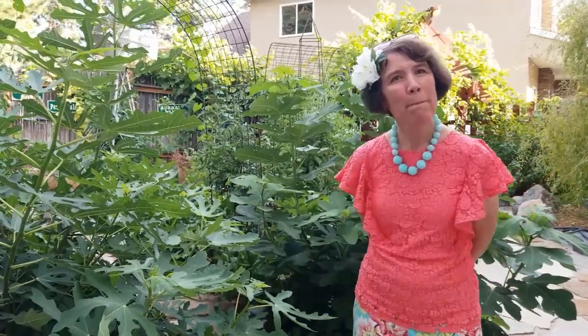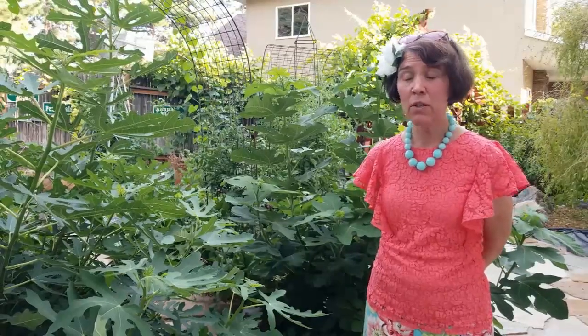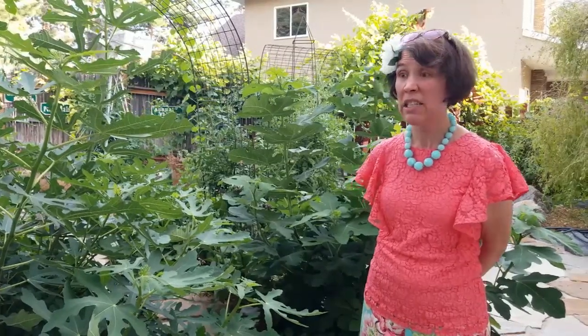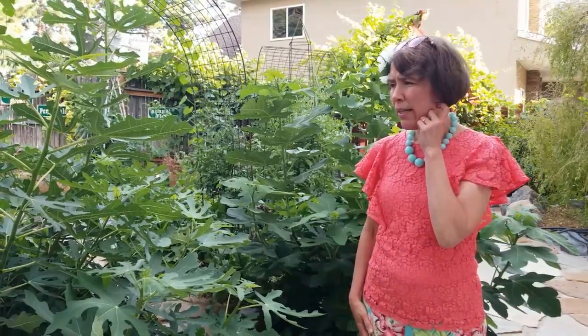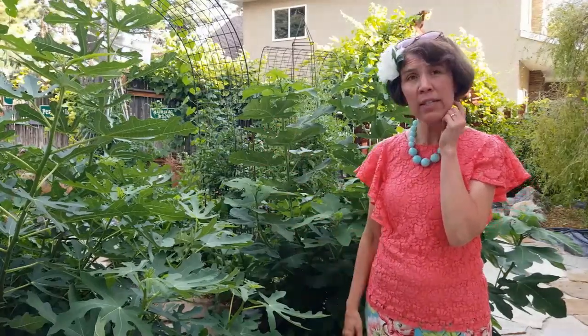What do you do to take care of them — do you fertilize, how often do you water? I do water them quite heavily. I'll put a soaker hose on them at least once a week, maybe a bit more if it's especially dry.